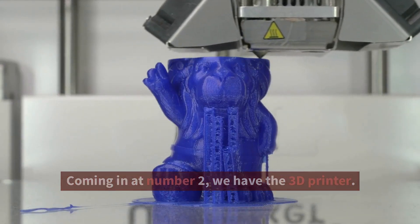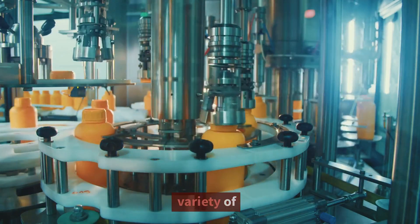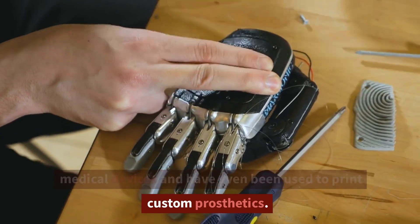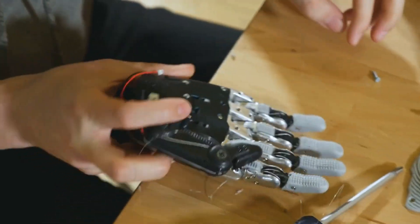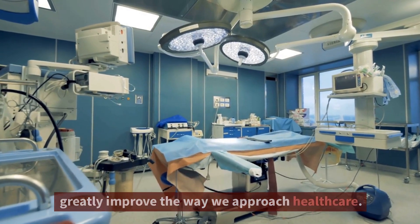Coming in at number 2, we have the 3D printer. These machines have already been used to create a variety of medical devices and have even been used to print custom prosthetics. It's an amazing technology that has the potential to greatly improve the way we approach healthcare.